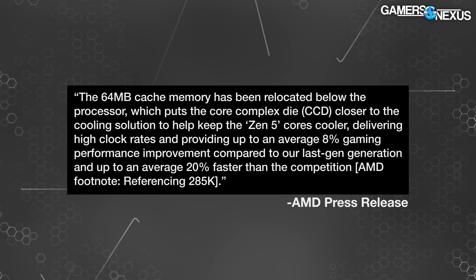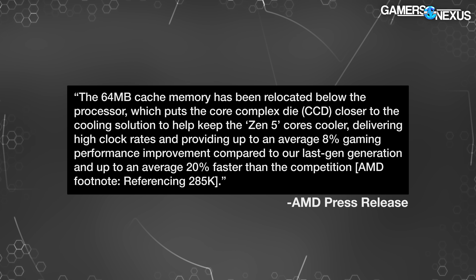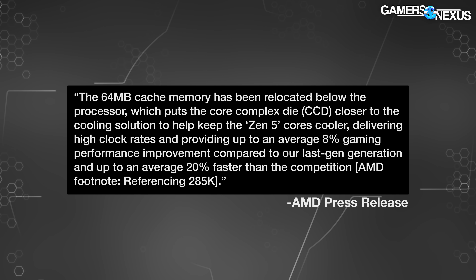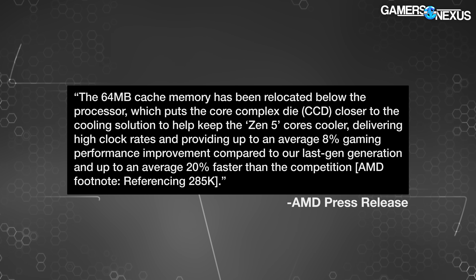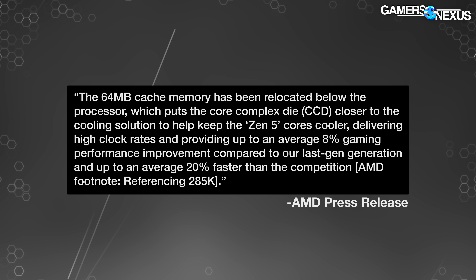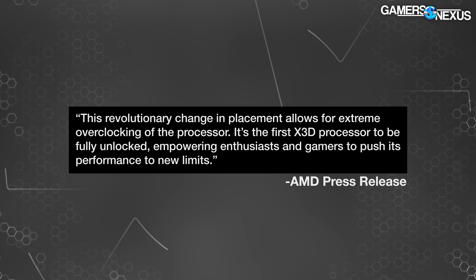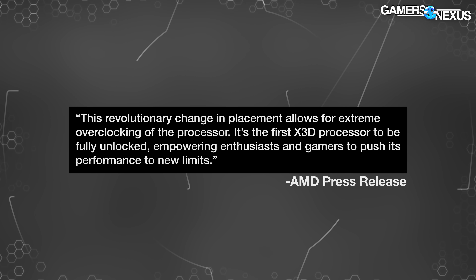AMD stated publicly: "The 64 MB cache memory has been relocated below the processor, which puts the core complex die closer to the cooling solution to help keep the Zen 5 cores cooler, delivering high clock rates and providing up to an average 8% gaming performance improvement compared to our last generation and up to an average 20% faster than the competition" — with a footnote referencing the 285K. AMD also says this change allows for extreme overclocking and that it's the first X3D processor to be fully unlocked.